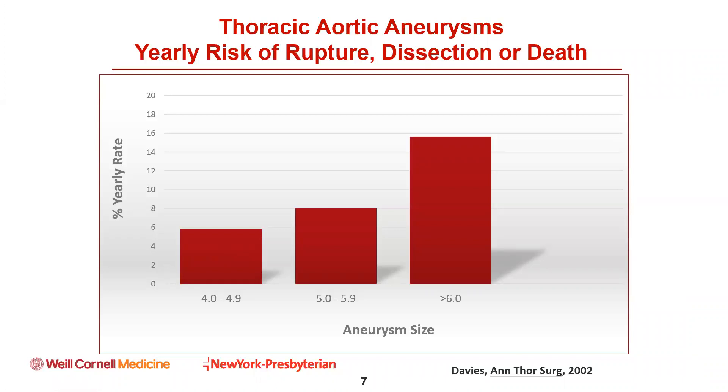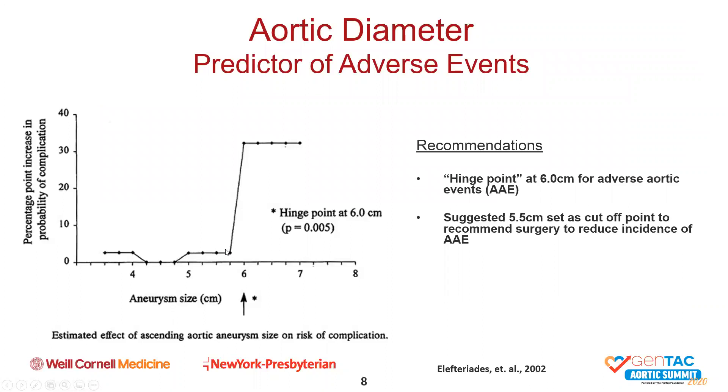Furthermore, they identified a hinge point at 6 centimeters at which the probability of an adverse event increased dramatically. Published again around 2002 by the Yale group, and based on this single study of about 700 patients, 5.5 centimeters—slightly less than the hinge point—became the benchmark diameter upon which guidelines were created. However, there are some very interesting ratios and measurements examined over the last two decades, and ultimately one or more of these numbers may be more predictive of adverse aortic events than any single diameter.